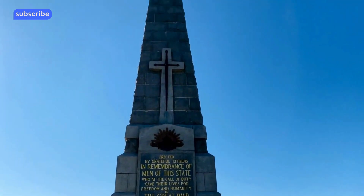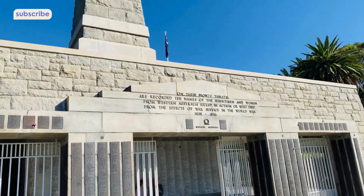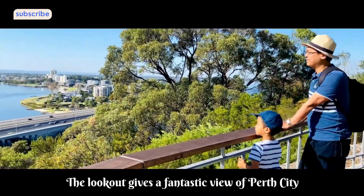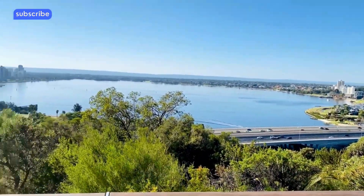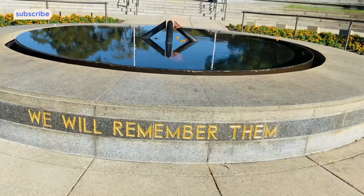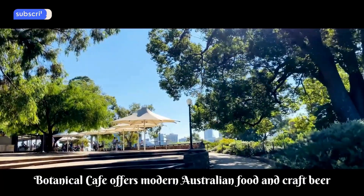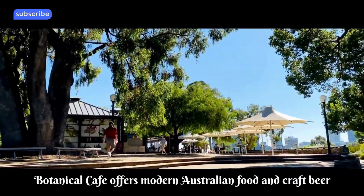Furthermore, Kings Park encompasses various parkland areas, lookout points, the State War Memorial and statues. It proves to be an excellent destination for sightseeing, picnics, strolls, bike rides, social gatherings and marveling at the breathtaking city views.